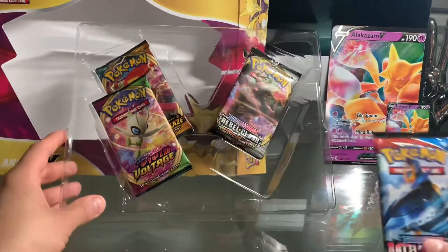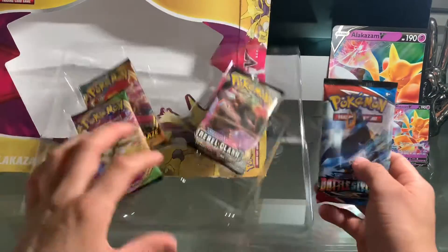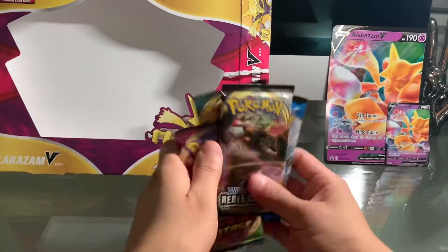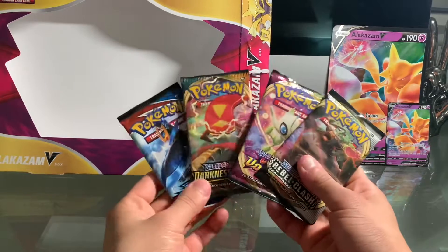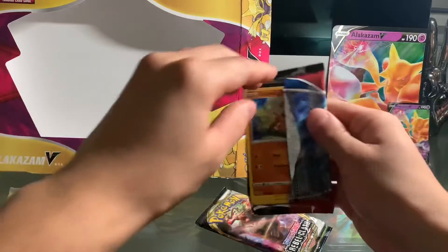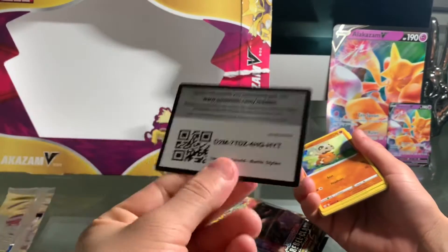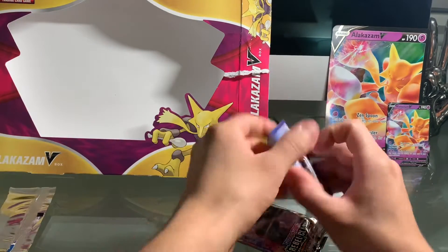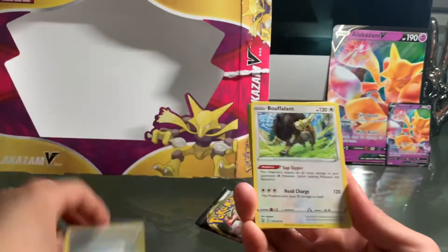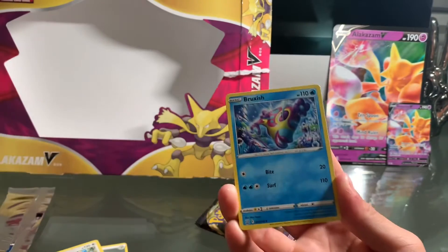So let's get straight into the video. Thank you guys so much for all the support. We're going to take these packs and look at these four little packs to open today. Hopefully you guys are pulling bangers on my YouTube and my Instagram. I usually post the best pulls I get from my pack openings, so if you guys haven't followed me, I'm going to be popping up my Instagram so you guys can follow me.